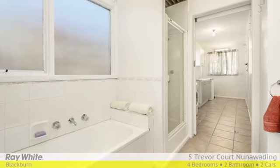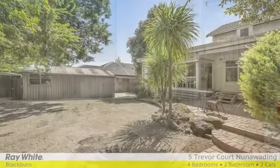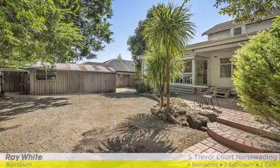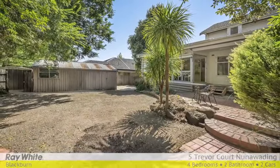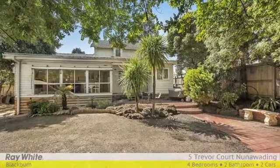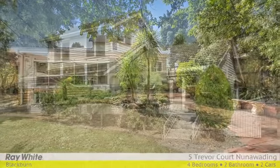With ducted heating, large laundry with outdoor access, split-system air conditioner in the family room, masses of storage space and a double garage, the house is perfectly located moments to Eastlink and the Eastern Freeway, plus Nunawadding train station, Ronald E. Grey Reserve and the Springfield Road shopping precinct within minutes. For more information, please contact Ripple Woo and Alan Smith at Ray White Blackburn.